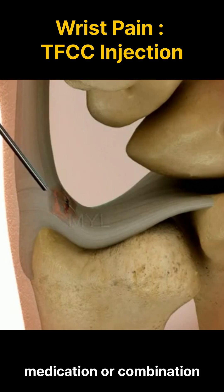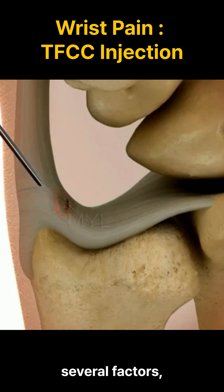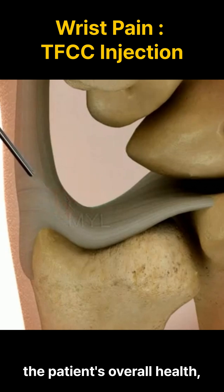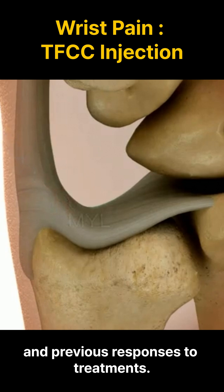The choice of medication or combination thereof will depend on several factors, including the severity of the condition, the patient's overall health, and previous responses to treatments.